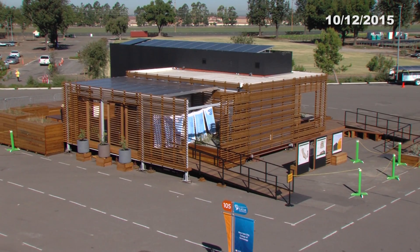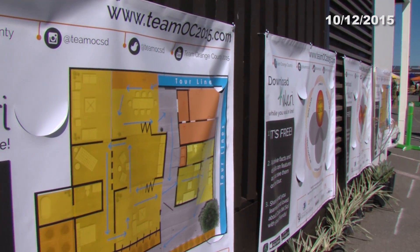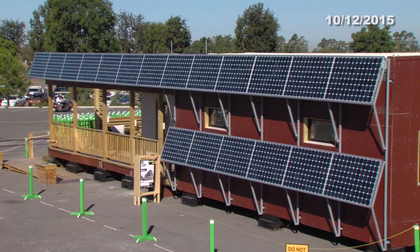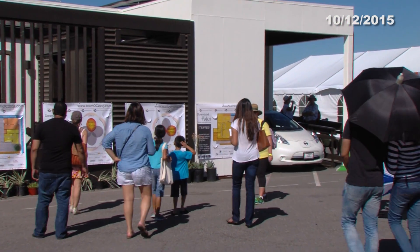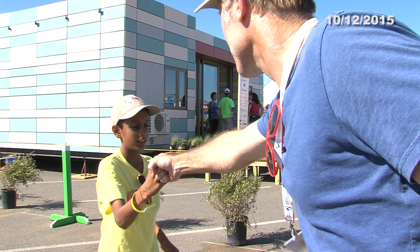Welcome to the Solar Decathlon Minute. These next few days are reserved for juries to walk through and score all the houses. Since the Solar Village won't reopen to the public until Thursday, we asked Maryland Chambers to provide us with a tour guide for today. We train over 700 volunteers to perform volunteer roles in a variety of functions, and today you're going to meet one of our favorite docents.